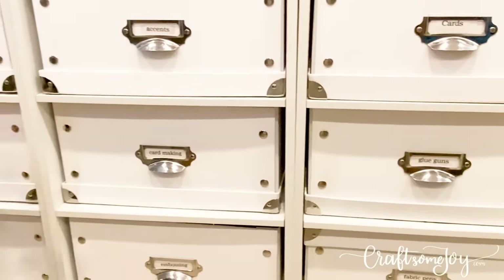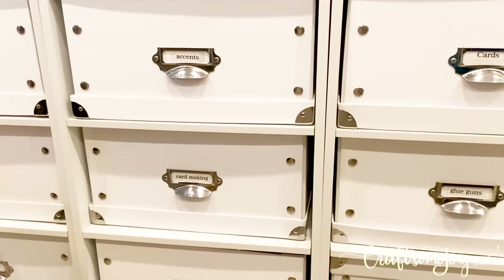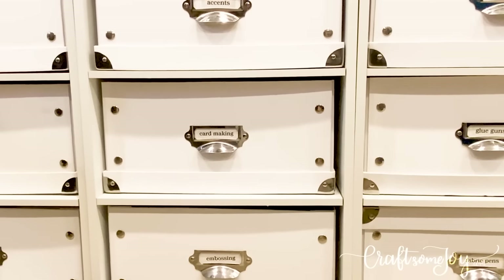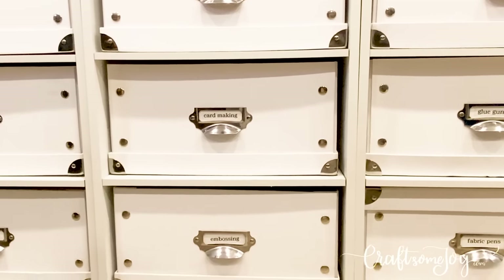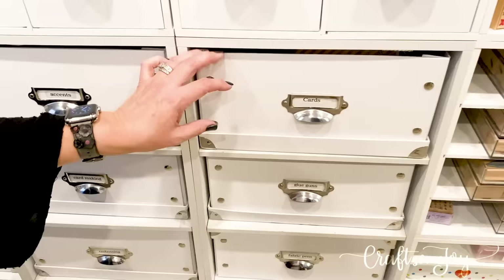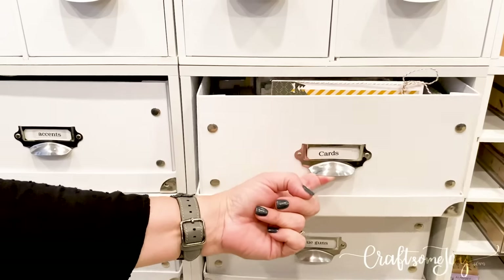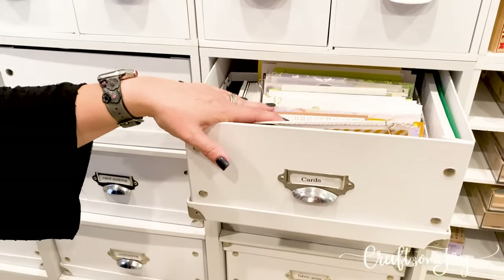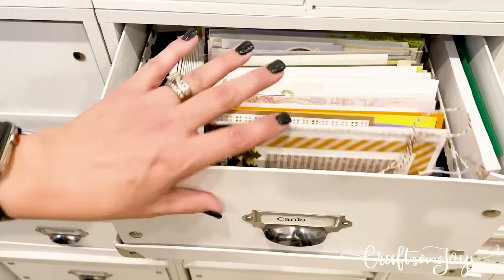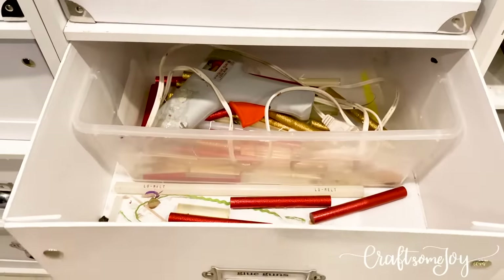I want to review what I have in these three bins. These were a purchase from Michael's many many years ago and I use these quite a bit. In this first bin I keep the lids off so I can pull them out like a drawer — I have my cards, all pre-made, so if I'm looking for a card I can just grab one and send it off. The next bin is my glue gun bin. The next bin has my fabric pins.